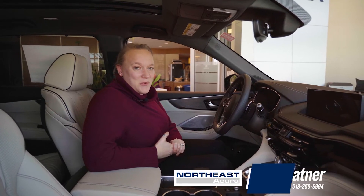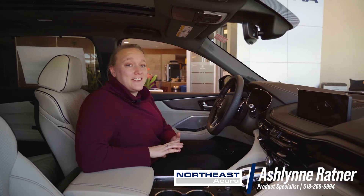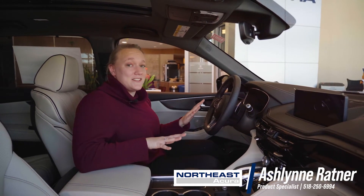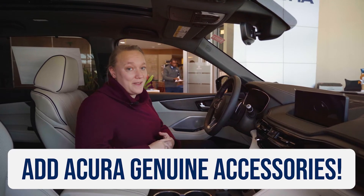Hi everyone, it's Ashlyn with Northeast Acura, and welcome back to Ashlyn's Accessories. I just wanted to highlight a couple of accessories that are in this vehicle but may not be in your current vehicle or an Acura you're looking to purchase — but you can add them.